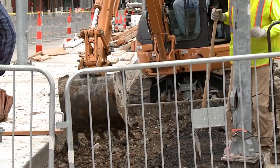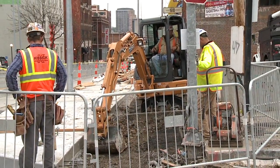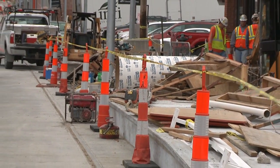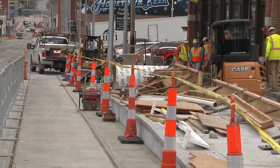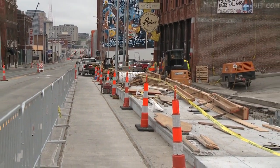Most of the platforms will be 8 feet wide as you move through them, and in addition, in almost all locations, pedestrians will be able to walk adjacent to the platform as well, so we can separate our transit users from our pedestrian traffic.